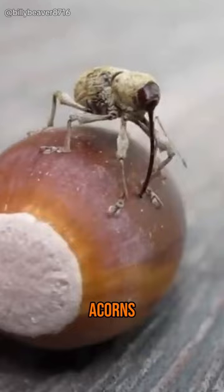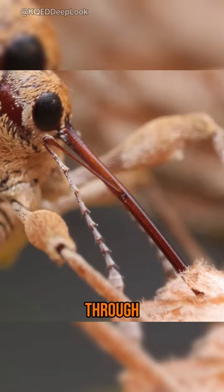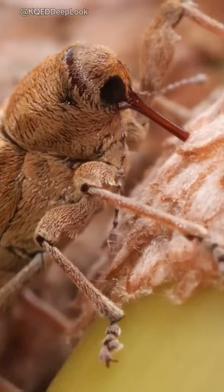Their ridiculously long snouts, called rostrums, are like tiny drills. They use them to bore right through the tough shell of an acorn, creating the perfect entry point for a delicious snack.